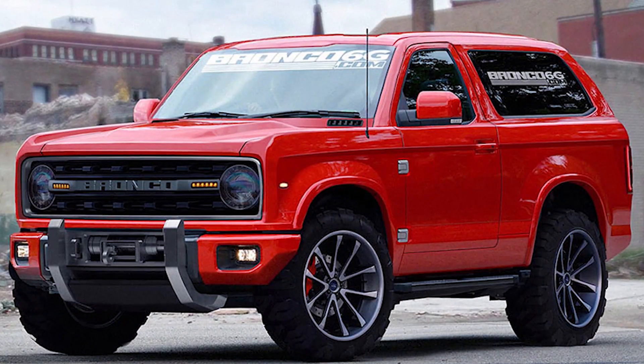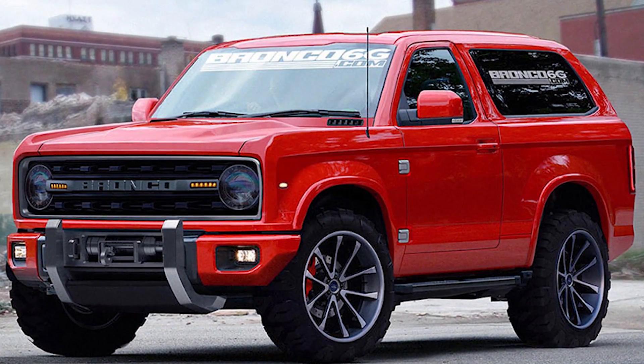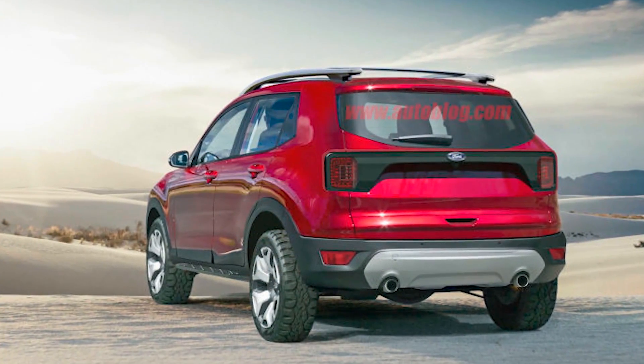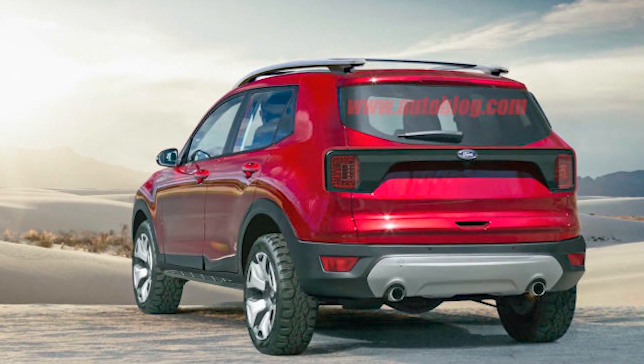There is the question: are these patents actually for the Bronco? If you look at the current Ford lineup, I don't see what else they could really be for, because there isn't an existing vehicle that would have a removable roof. So I think these patents are most likely going to be applicable to what is probably going to be the Bronco.